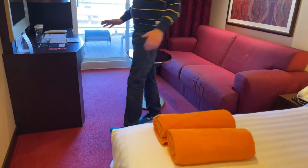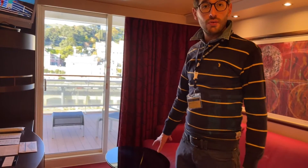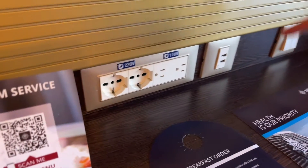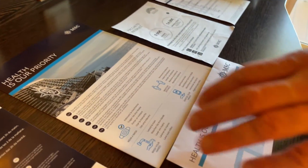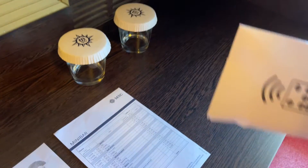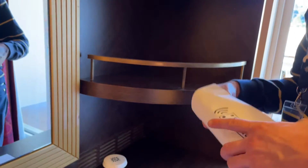Abbiamo una bella zona giorno che, a differenza della Grandiosa, mi sembra anche più spaziosa. C'è un tavolino che su Grandiosa non è presente, un divano di dimensioni simili, e poi c'è come al solito la scrivania con la specchiera, le prese europee con le prese americane e prese per la ricarica USB. Sono presenti anche le mascherine, il foglio per l'ordinazione della colazione in camera, pacchetti internet, il documento sulla salute e il tarifario del minibar. Il telecomando viene fornito all'interno di un sacchetto perché è stato igienizzato ed è pronto per l'uso.